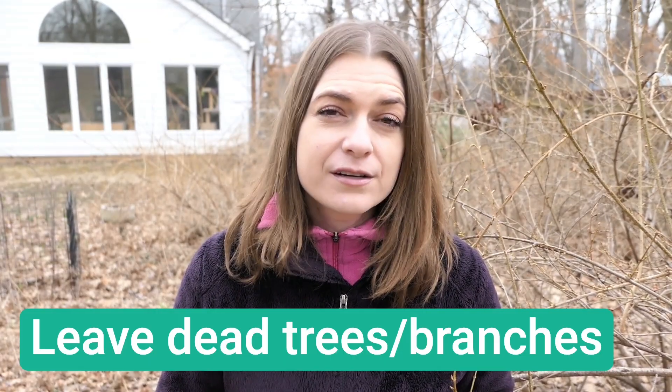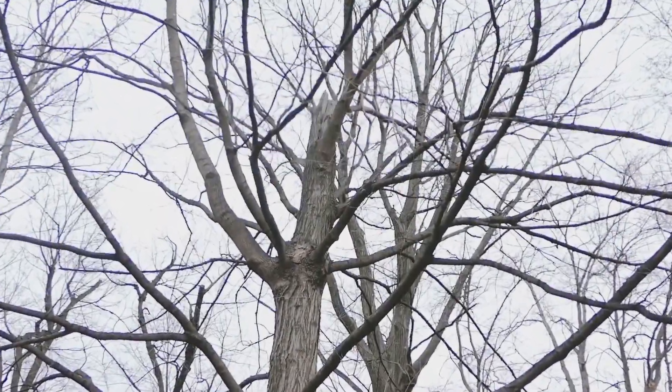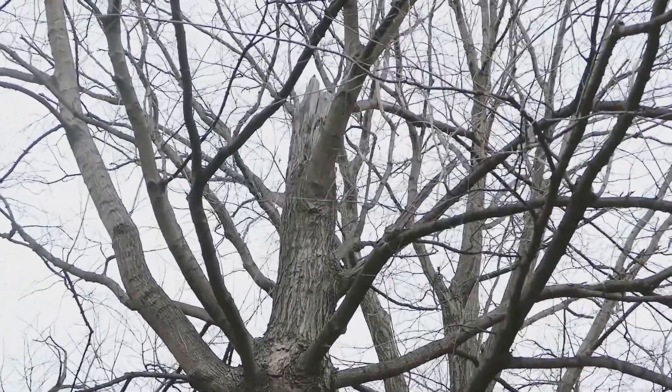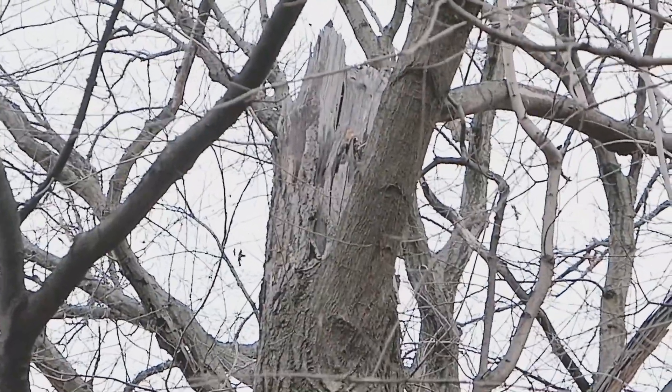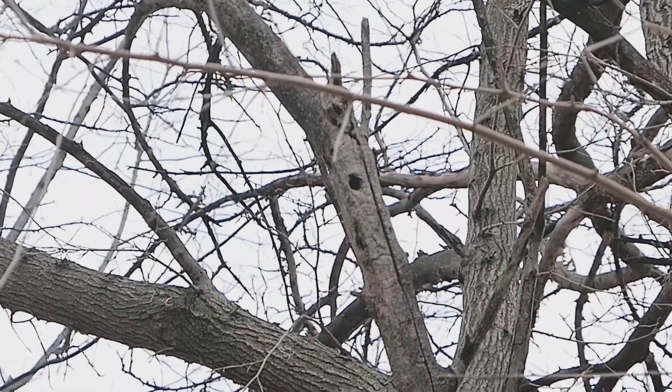Leave dead trees up as long as they don't harm your house. Woodpeckers love this top area of my tree where it's decaying. Here you can see a woodpecker hole in a dead branch.